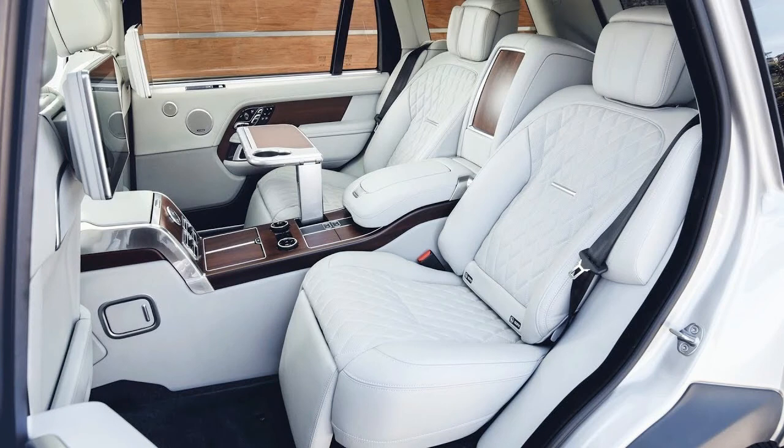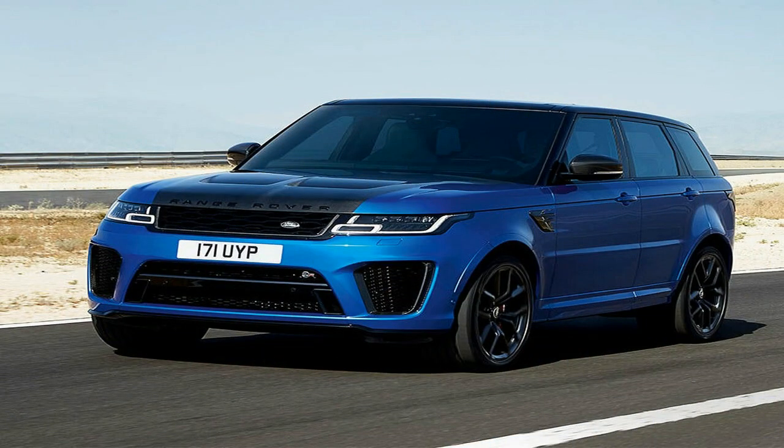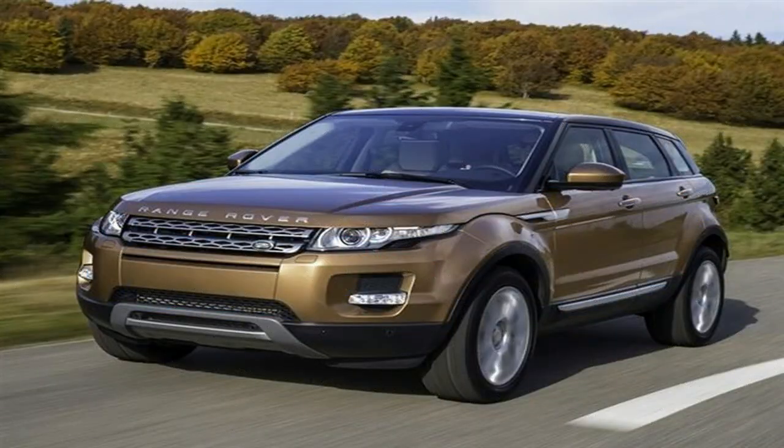The 2018 model year Range Rover Sport lineup will consist of V6 and V8 gasoline models, a V6 diesel model, and is led by the fastest Range Rover Sport to date: the 575 horsepower Range Rover Sport SVR.